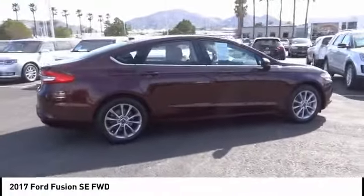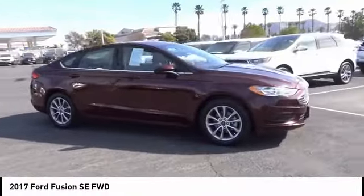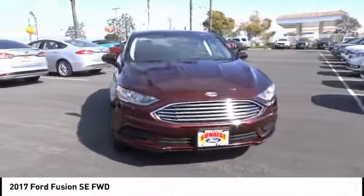Alloy wheels, cruise control, power windows, power locks, power mirrors. Take this vehicle for a spin and see why so many shoppers are now proud owners.